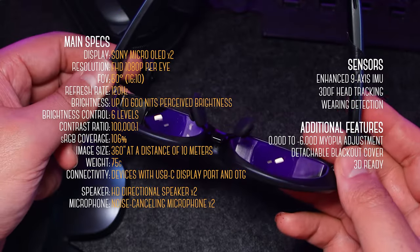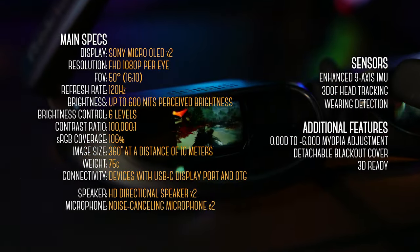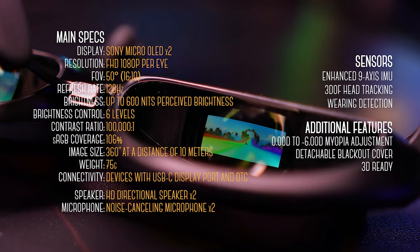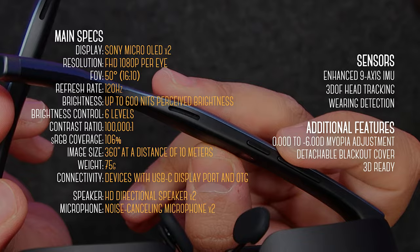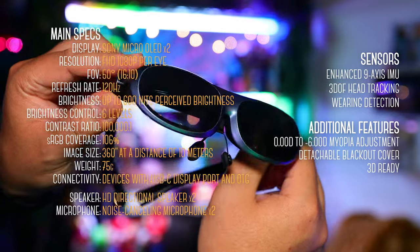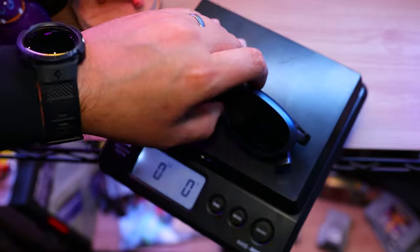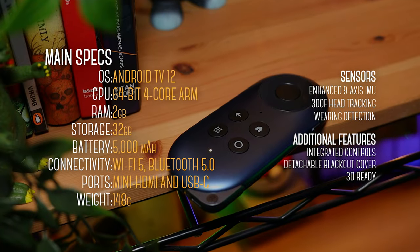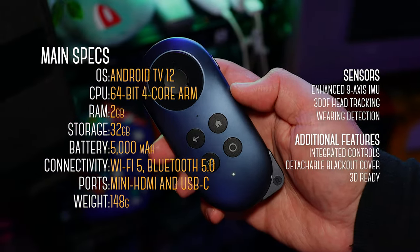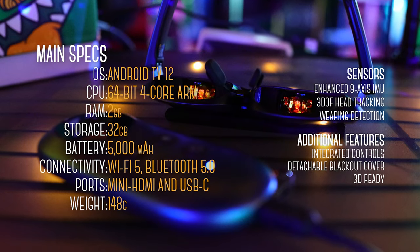As for specs, the Rokid Max have two Sony Micro OLED displays, each HD at 120Hz, with up to 600 nits of perceived brightness, a 100,000 to 1 contrast ratio, and a wide 106% sRGB coverage. For audio, we have two HD directional speakers on the temples, along with two noise-canceling microphones for AI voice control. They also feature an enhanced 9-axis sensor, 3 degrees of freedom head tracking, and a 50-degree field of view — and they only weigh 2.5 ounces. As for the Rokid Station, it's packing a 64-bit 4-core ARM CPU with 2GB of RAM and 32GB of storage, Wi-Fi 5, Bluetooth 5.0, along with a 5000mAh battery to power the glasses, and it runs on Android TV.